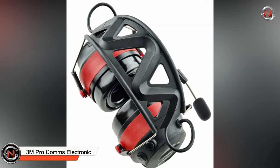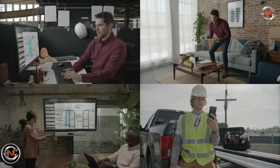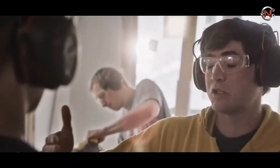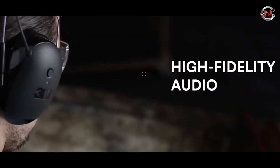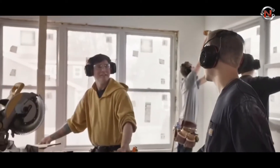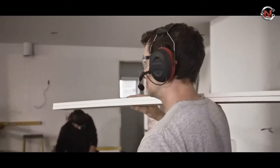3M Procom Electronic Hearing Protection. There's no longer any need to compromise between remaining alert to hazards on the worksite and safeguarding your hearing. You can accomplish both with the 3M Procom Electromagnetic Hearing Protection at the same time. This set of hearing protectors shields you from potentially harmful noises, while also allowing you to converse with others around you and improve your situational awareness. Bluetooth wireless technology synchronizes with your mobile devices, allowing you to make and receive phone calls. Push-to-talk functionality supports third-party software for headset-to-headset conversation and group discussion. Premium gel ear cushions provide long-lasting comfort.